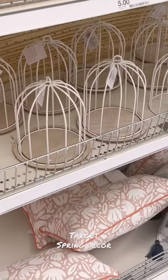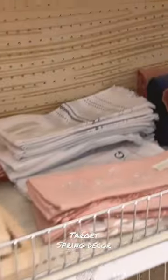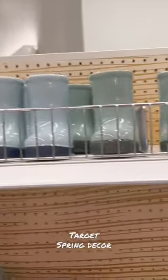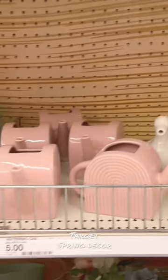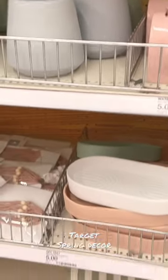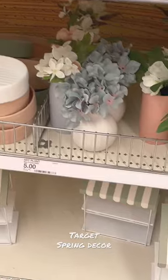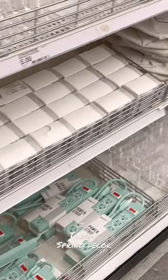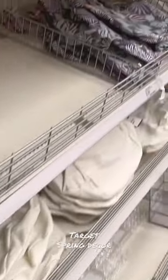I also went over to the dollar spot where I spotted some cute little Easter spring decor. There's some dish towels, some cute little pots and plants for potted plants or fresh plants, some ceramic trays which are so cute for like a soap dispenser. They have a bunch of acrylic makeup organizers which is such a steal, and some cute baggies for shopping.